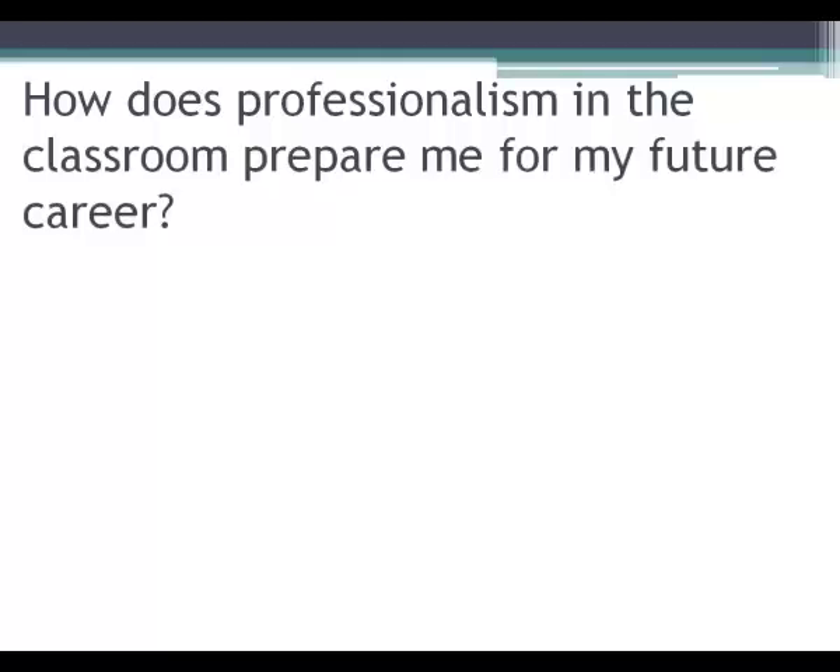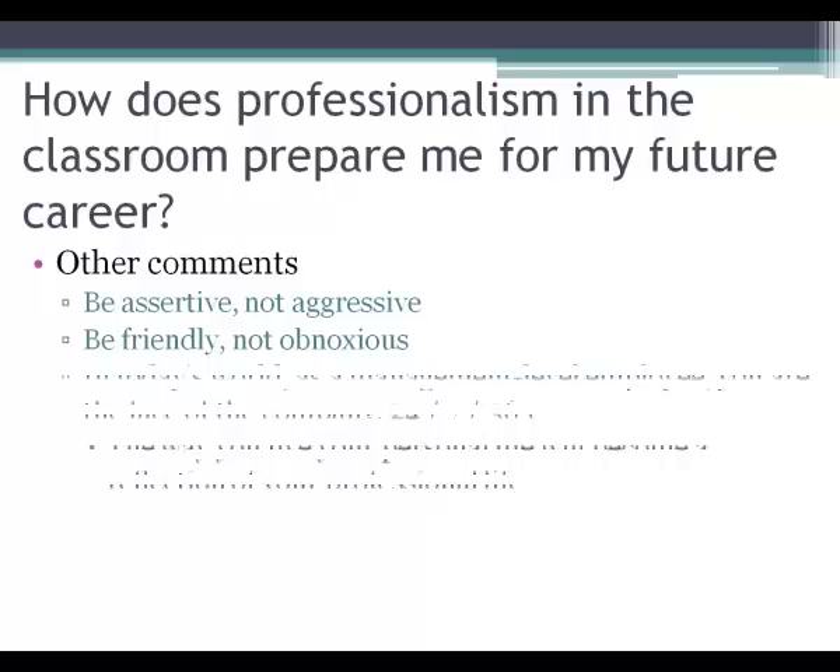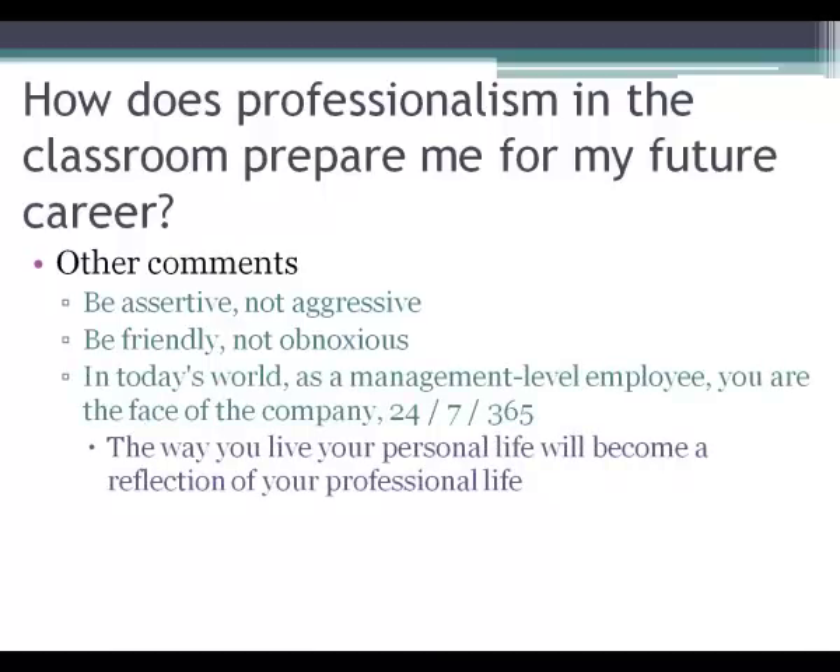Some other comments to help you transfer classroom professionalism to your career: be assertive but not aggressive, be friendly and positive but not obnoxious. In today's world, as a management-level employee, you are the face of the company 24/7, 365 days a year. The way you live your personal life becomes a reflection of your professional life — think about what you're putting on social media, because employers and internship directors are now looking at candidates' Facebook and other profiles to see if their personal life fits the company culture. Someone can look great on paper, but those soft traits of how you represent yourself in everyday life really matter.